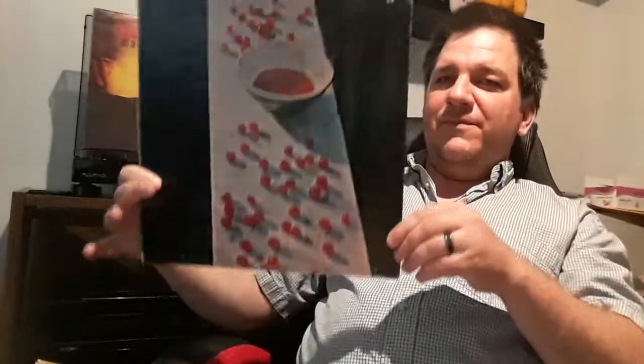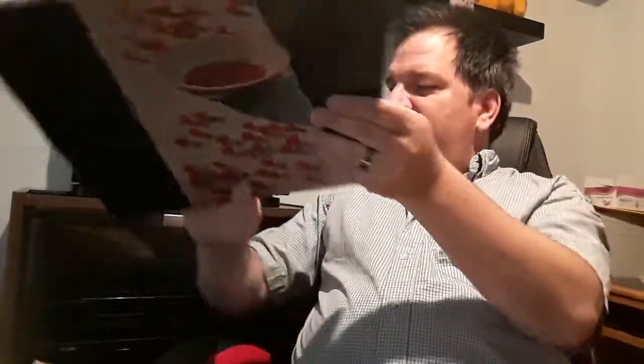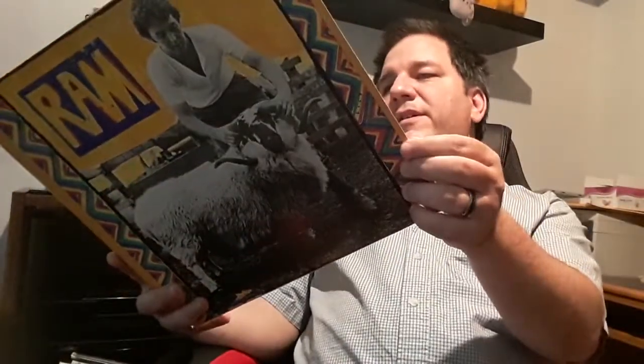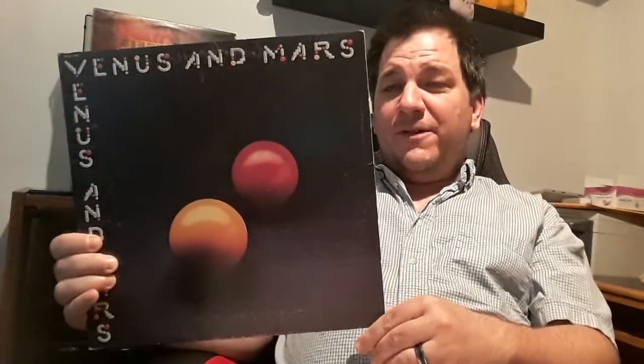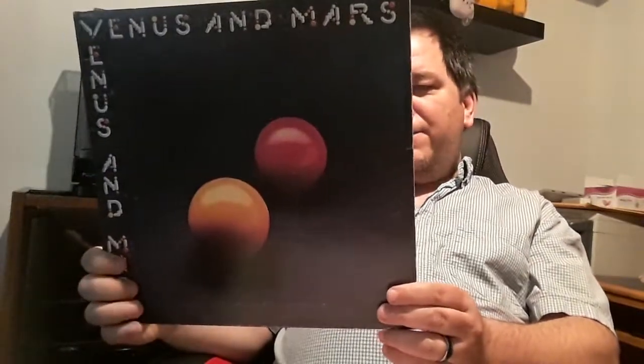Now we're getting into the solo stuff. Paul McCartney solo album from 1970 — great album. Also another McCartney: Ram. I was playing it last week — good album. More McCartney: Venus and Mars. I love Venus and Mars, I just love the openers — Venus and Mars and Rock Show. I've heard them back to back on the radio as a twofer, which it should be really, since Venus and Mars is only about a minute and a half long. A lot of good stuff on there.